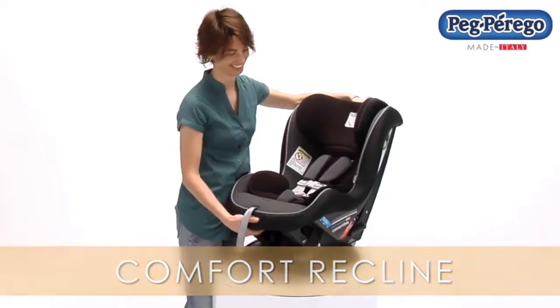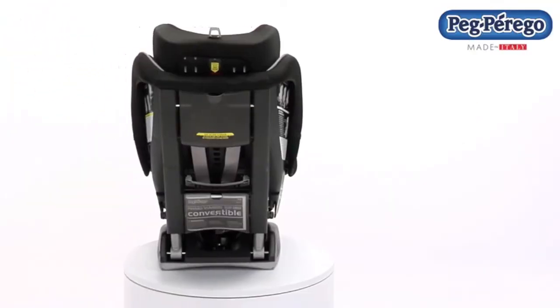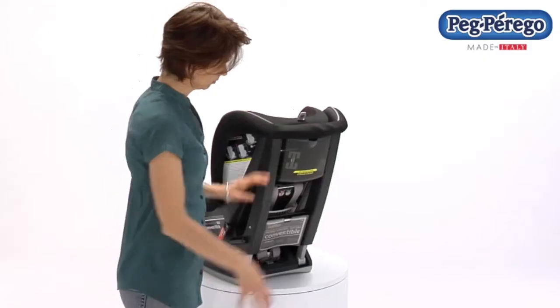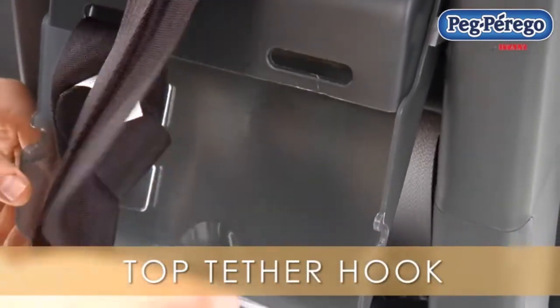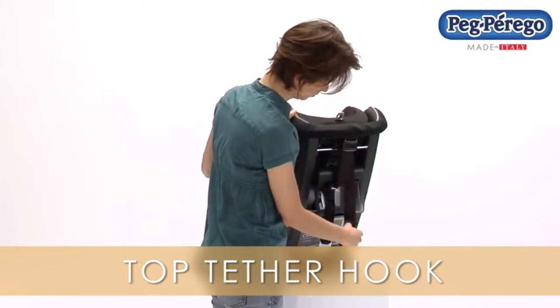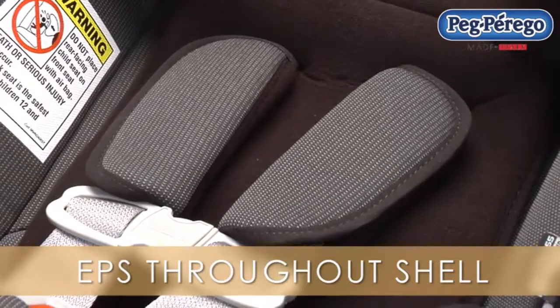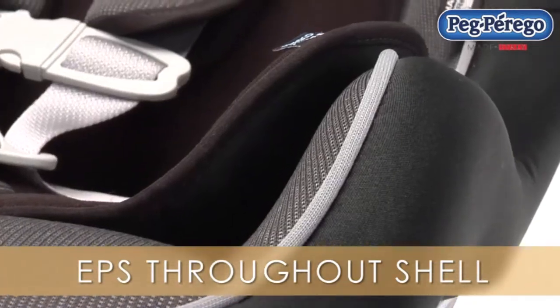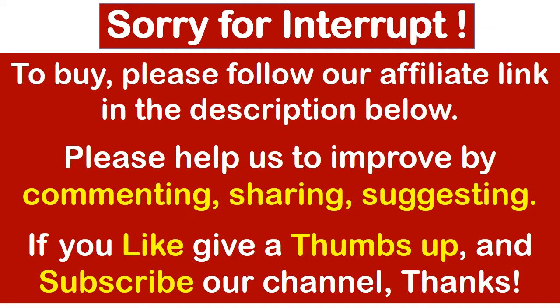The Primo Viaggio reclines in rear-facing mode to provide a relaxing angle for the child. The top tether hook increases stability in forward-facing mode and limits forward movement. EPS side foam in the shell and in the head panels provides superior side impact protection. To buy, please follow our affiliate link in the description below.